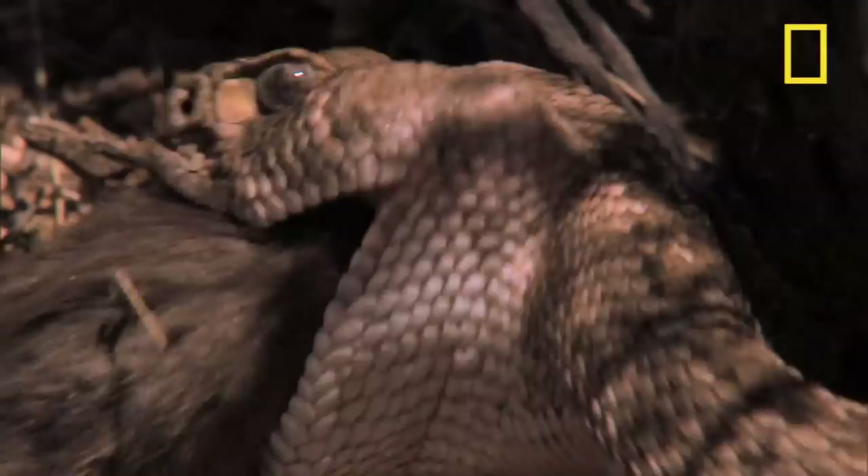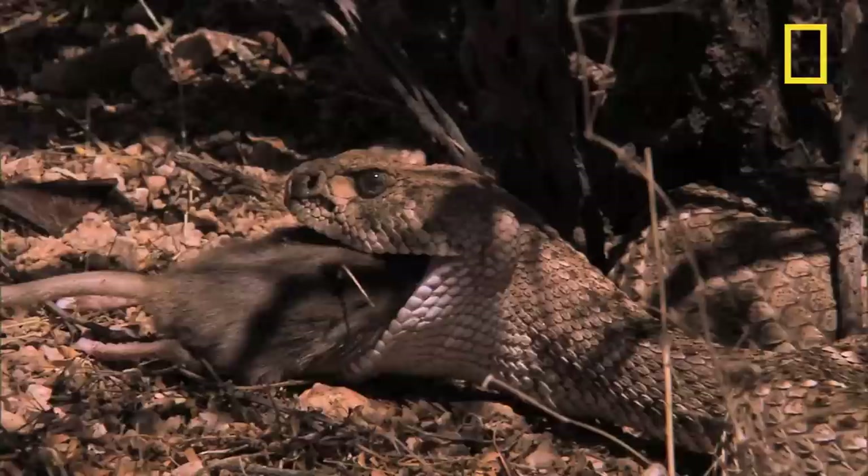The venom moves through the body. An adult rattler will generally eat only once every two weeks, which is good news for the remaining local rodents.